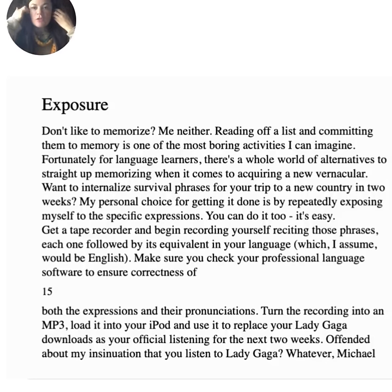Let's do some exposure. Don't like to memorize? Me neither. Reading off lists and committing them to memory is one of the most boring activities imaginable. Fortunately for language learners, there's a whole world of alternatives to straight-up memorizing when it comes to acquiring a new vernacular. Want to internalize survival phrases for your trip to a new country in two weeks? My personal choice is by repeatedly exposing myself to the specific expressions. Get a tape recorder and begin recording yourself reciting those phrases, each one followed by its equivalent in English. Make sure you check your professional language software to ensure correctness of both the expressions and their pronunciation.